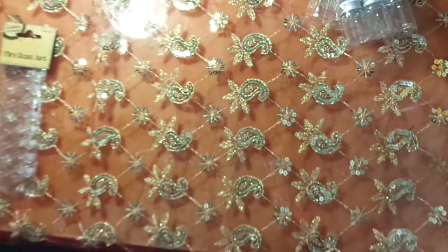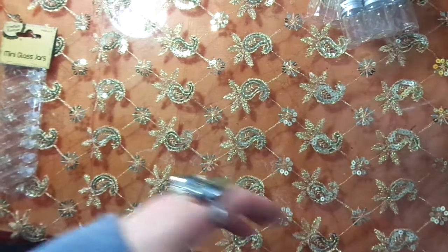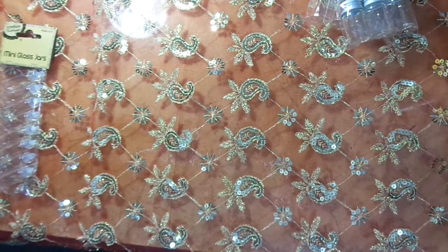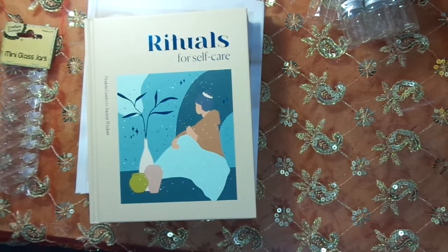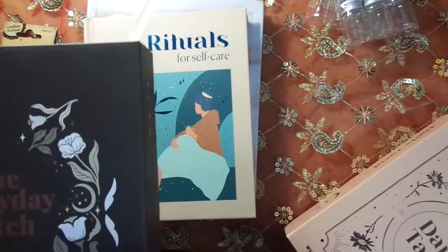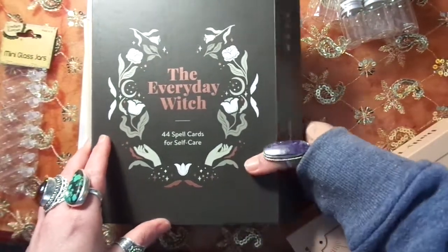I bought some new sprayers because a lot of my sprayers have blocked. I also got at Kmart some new books which I was so excited about. Kmart has some awesome witchy books and they're quite reasonable.